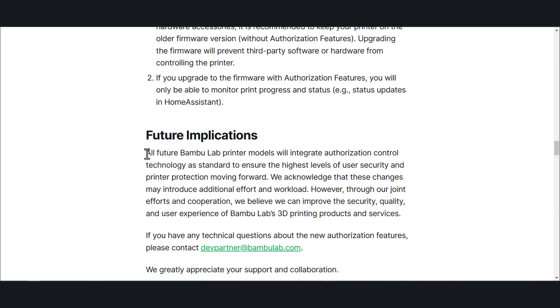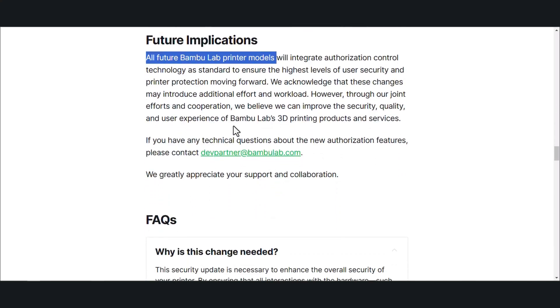In future implications, all Bamboo Lab printer models will integrate authorization control technology as a standard to ensure the highest level of user security and printer protection. Moving forward, we acknowledge that these changes may introduce additional effort and workload. However, through our joint efforts and cooperation, we believe we can improve the security quality and user experience of Bamboo Lab 3D printers.